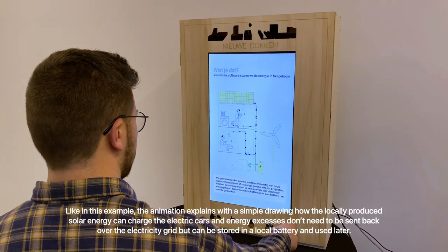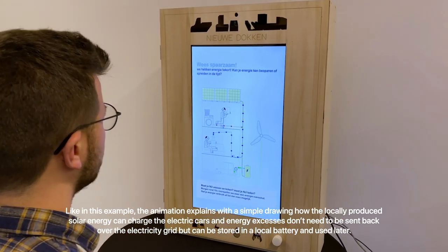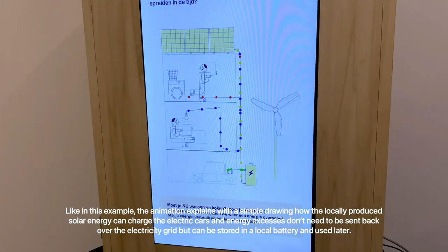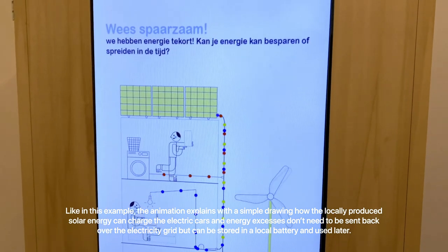Like in this example, the animation explains with a simple drawing how the locally produced solar energy can charge the electric cars, and energy excesses don't need to be sent back over the electricity grid but can be stored in a local battery and used later.